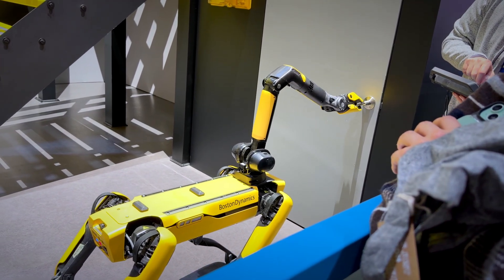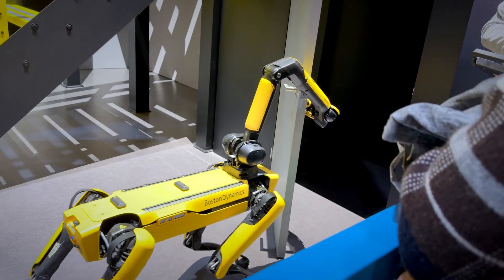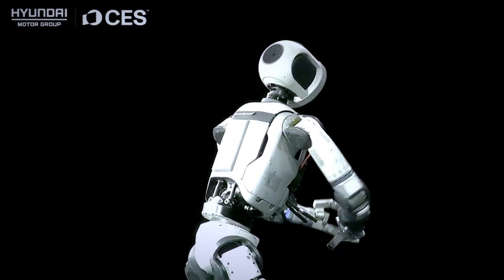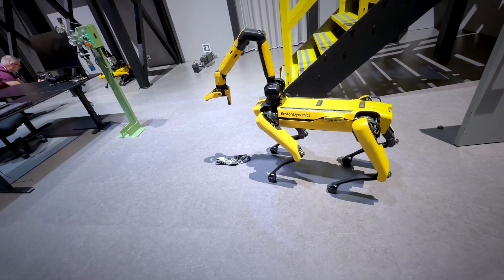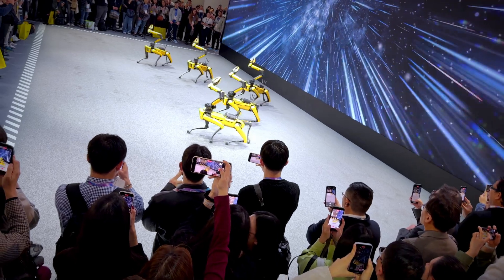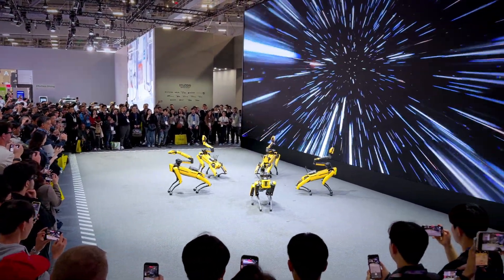Hyundai acquired 80% equity in Boston Dynamics in 2021, and since then they have been collaborating and bringing some of the biggest innovations we've seen in robotics. These robots — whether the dog-style robot or the Atlas robot famous for doing backflips — can rotate 360 degrees, with multiple flexible parts. The dance performance was phenomenal. Last year everyone said China was ahead with Unitree's dance dominating CES, but this year it's Boston Dynamics stealing the show.